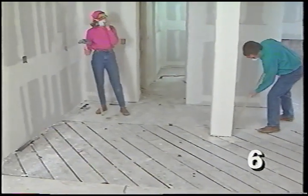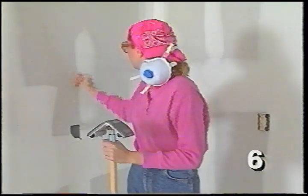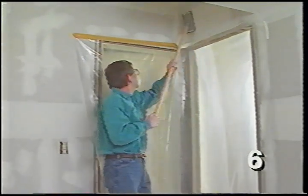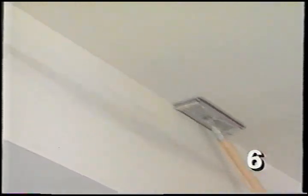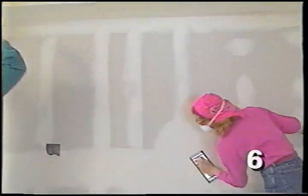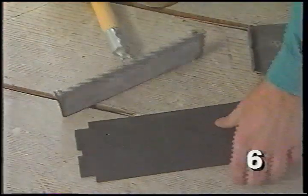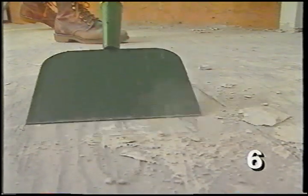One of the last steps is to sand down all the mud, removing any lap marks, tool marks, or ridges. Wear particle masks and seal off the area from the rest of the house — the dust gets everywhere. We're using pole sanders with a swiveling pad that makes it possible to sand almost anywhere. Only sand the mudded areas — if the pad runs over the raw paper of the wallboard, it scuffs it up. We're using open screen rather than sandpaper (120 to 150 grit) because the dust doesn't build up in the grit. Cleanup is a significant part of drywall work.